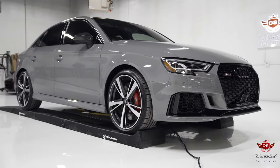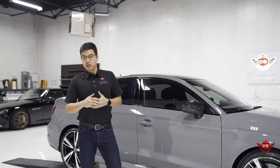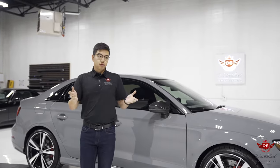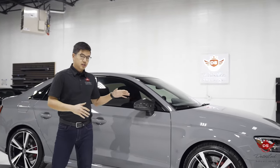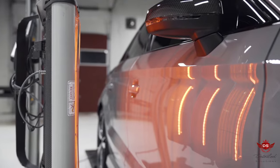Pretty quick little monster. The RS in RS3 stands for Renn Sport, which in German translates to Racing Sport, so it's a pretty serious vehicle — and a pretty serious vehicle with seriously good looks requires some serious protection.